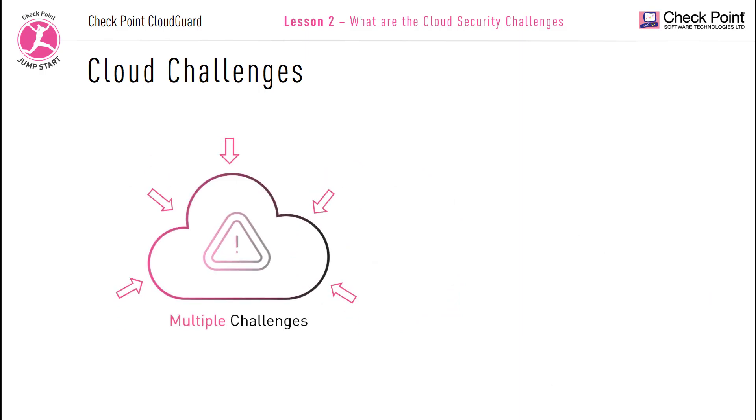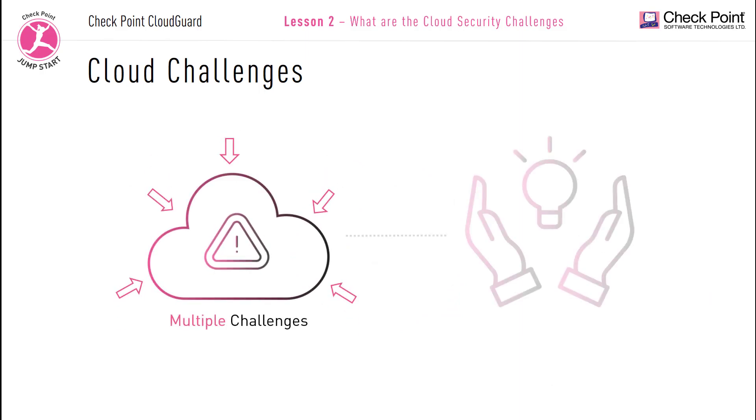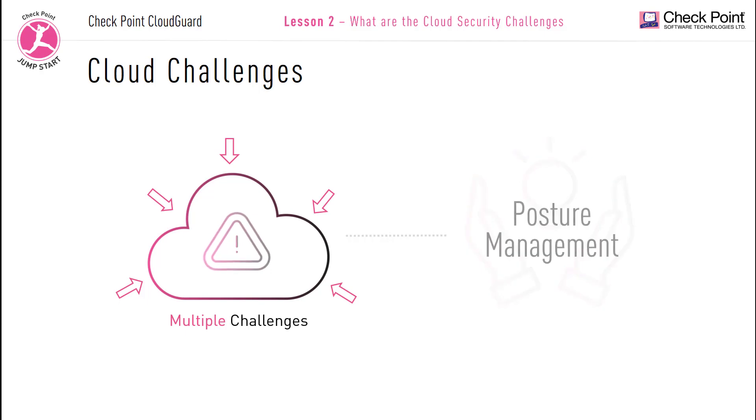Next, let's take a look at some key challenges when moving your assets into the cloud and how a posture management solution addresses these challenges.